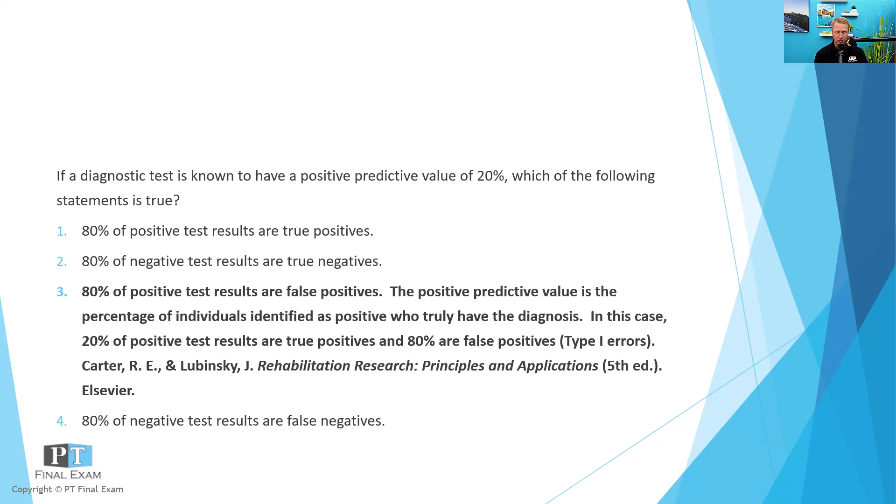So 80% of people tagged as positive were not correctly tagged — that's a type one error. Put a different way, 80% of positive test results were false positives, and 20% were true positives. That's the definition of positive predictive value.